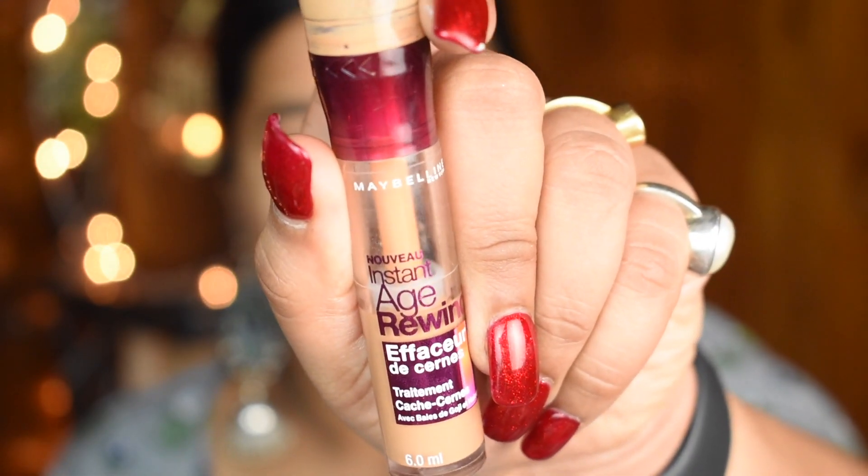Next, to make my under eyes not look dead, I use the Maybelline New York Age Rewind concealer to conceal those dark circles and make my under eyes look a lot brighter and fresh. The best part about this concealer is that it instantly corrects and conceals without much hassle. Blend thoroughly to get a flawless look.